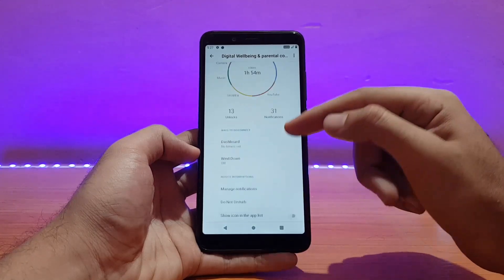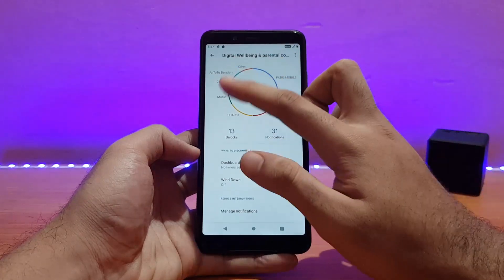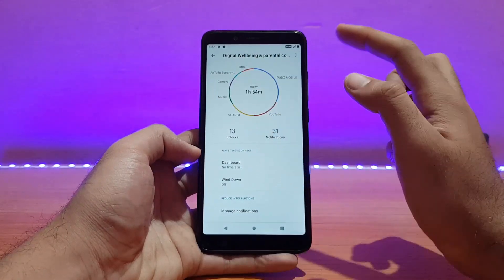Talking about other stuff, let me show you Digital Well-being and Parental Control. As you can see, it works absolutely well. I didn't update anything from the Play Store but still the graph is showing properly — all the usage is shown properly over here.